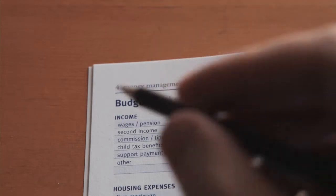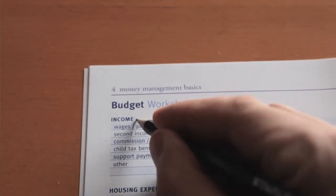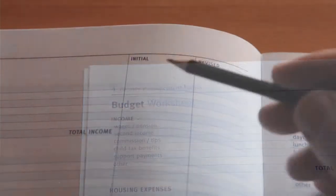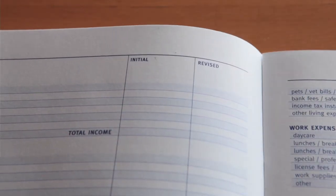Turn to the budget worksheet on page 4 in your workbook. At the top of the page is the income section. Write down all of your current monthly sources of income, and in the column labelled Initial, write down how much you earn each month.